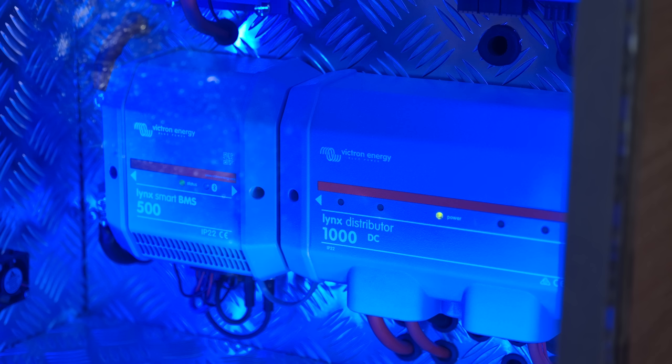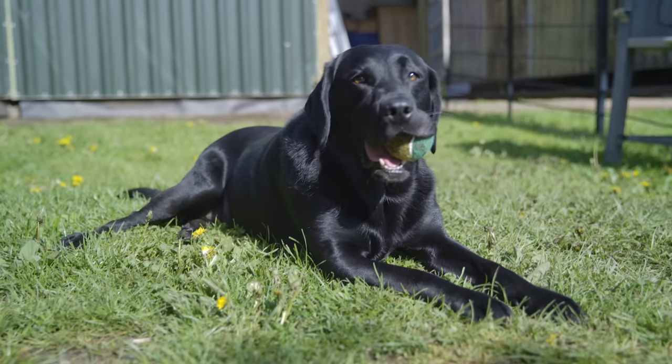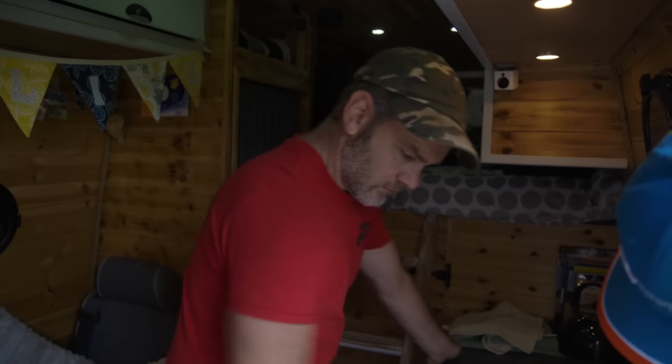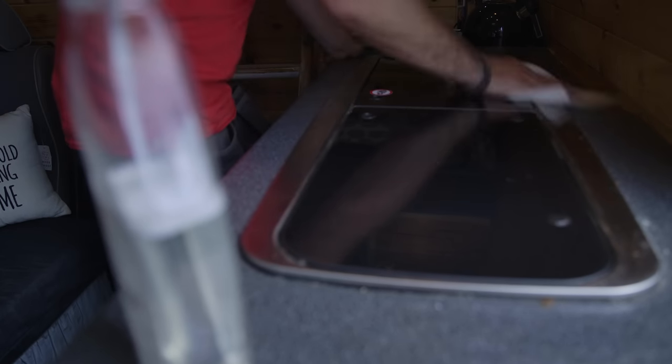The reason the electrics are on display like that is so that whenever Luke's at shows, people can see all the Victron products in there. They can see the lithium battery through the display window. It's on show for everyone to have a look at and see what they can do. Some people have done the electrics themselves but aren't happy with it, or they're worried it's not safe or it's untidy and they want Luke to come and tidy it all up.